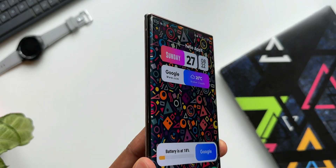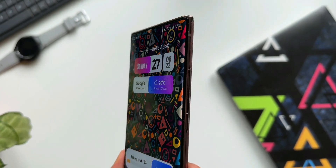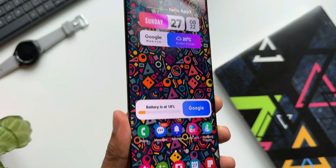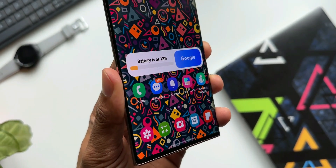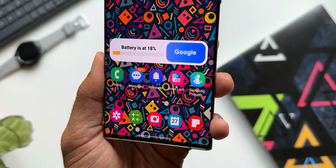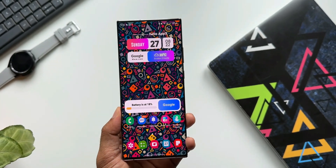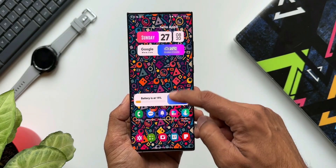Let me know if you have already received the November 2022 security patch. Also mention the device variant — whether it is Snapdragon or Exynos — and the country you are commenting from. This would help Note 20 Ultra owners know their update schedule, so go ahead and drop a comment. And while you do that, be sure to subscribe to the channel.